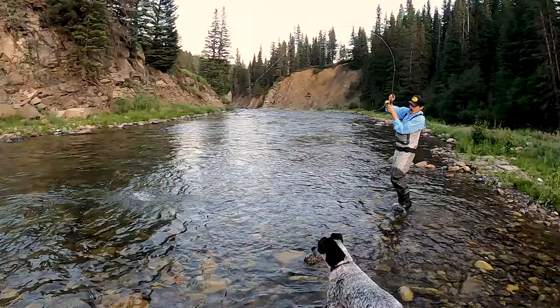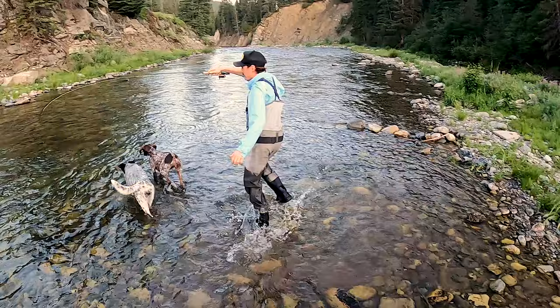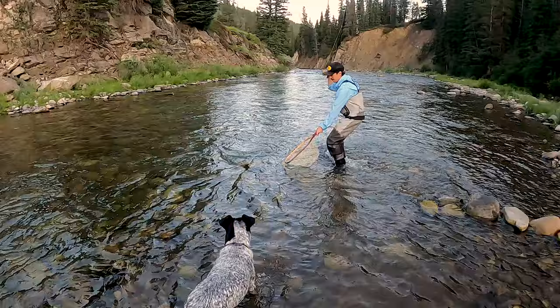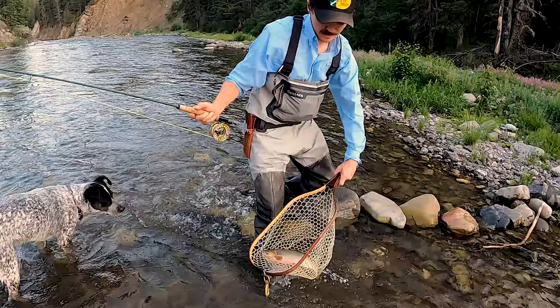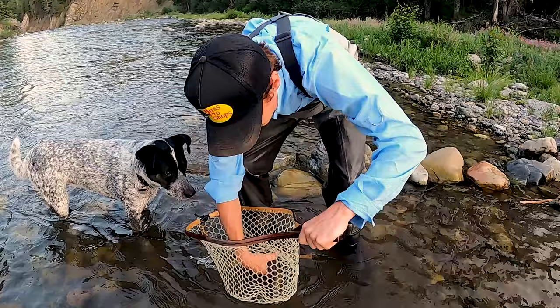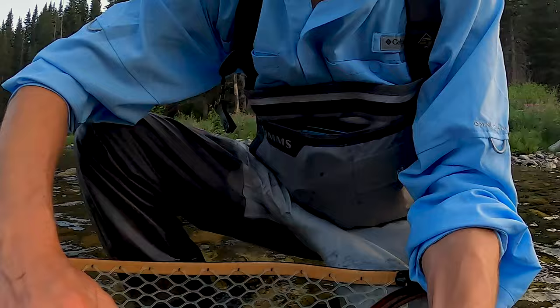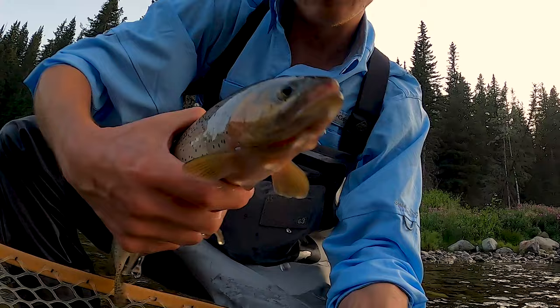Let's go! I got the net — James, grab that knife. Oh, that's a nice one! Let's go buddy. Beautiful dry fly take. Unfortunately we didn't catch the take on camera, but that's the way she goes. Nice little cut. Got the first little cutthroat in the net here — hook is out, we're going to release it. Get a little selfie action going. Nice little cutty on the dry. Hopefully I'll get another dry fly take, but that was a nice one.